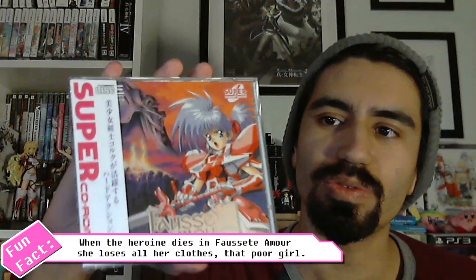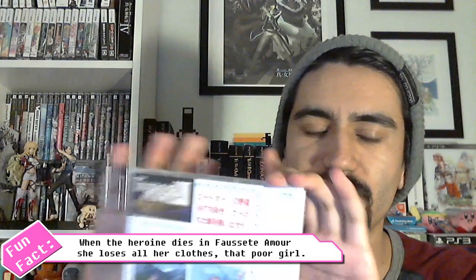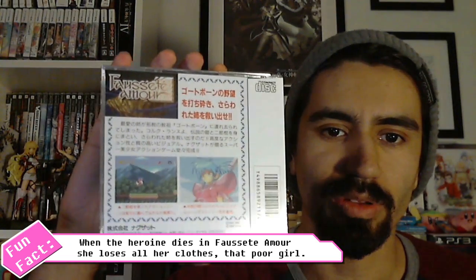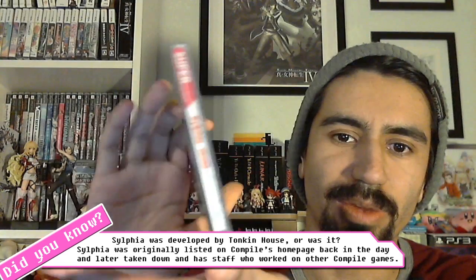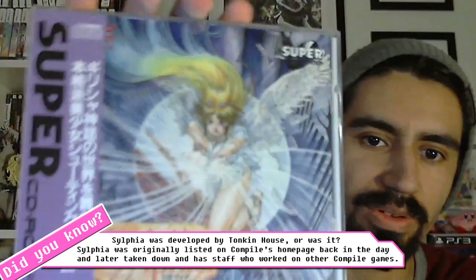The games in the set are as follows: we have Mow for the PC Engine Super CD, very comparable to something like Valis - it's a side-scrolling platformer action game with really high quality cutscenes. The next game I absolutely love the cover art for is Sylfia for the PC Engine Super CD. It's a shoot em up developed by some iconic people in the shmup department, and that cover art is gorgeous.